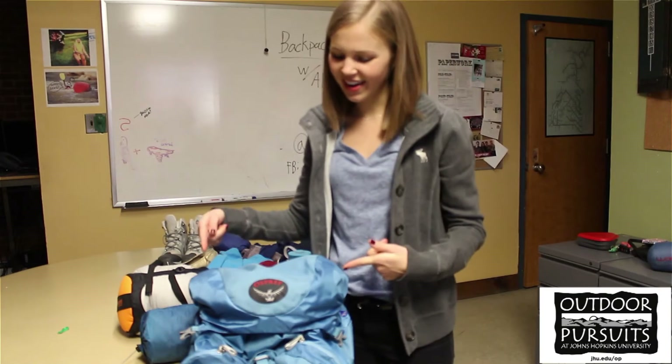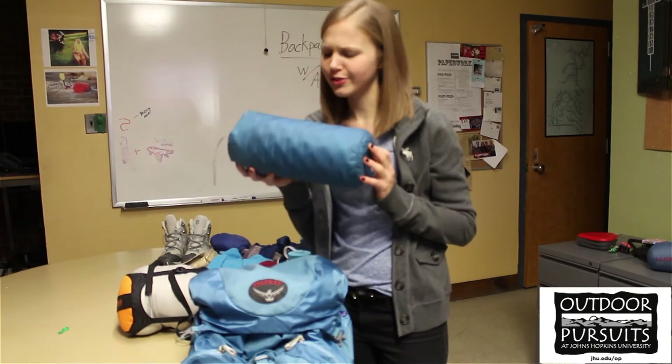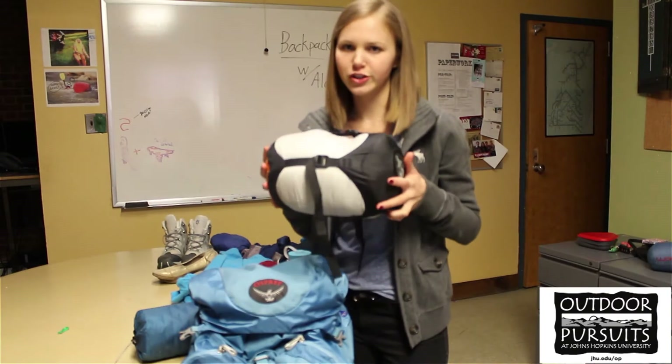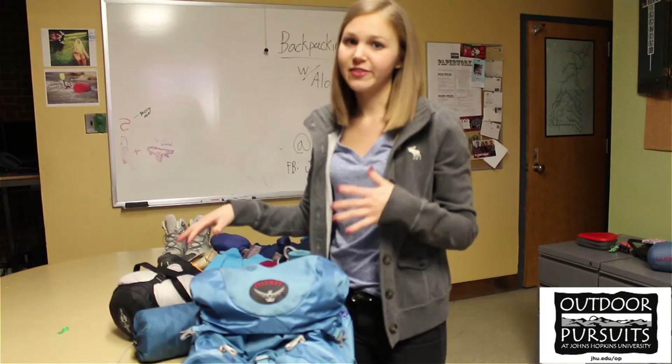First, you're going to want a backpack, and it needs to be at least 40 liters or larger in capacity. Also, a sleeping pad — this one's inflatable — and a sleeping bag that's rated to be at least 30 degrees or colder. All three of these things can actually be rented from Outdoor Pursuits.